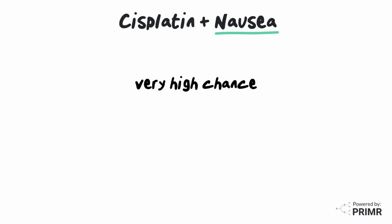Cisplatin has a very high chance of causing nausea when no anti-nausea medication is utilized. It may occur more than 24 hours after the medication is administered.